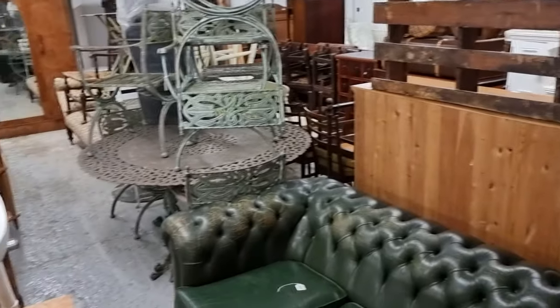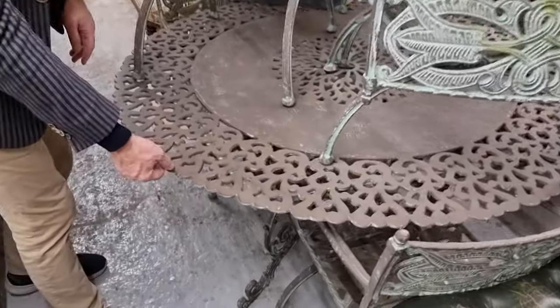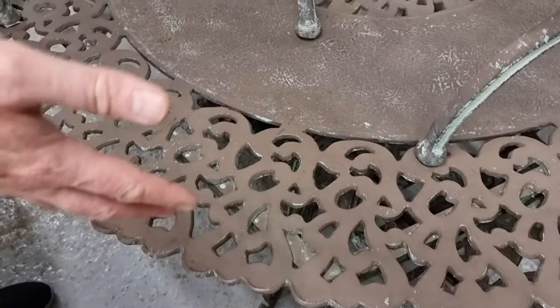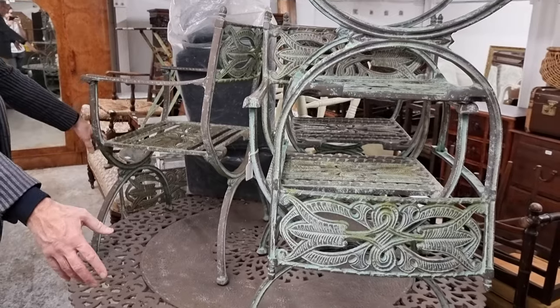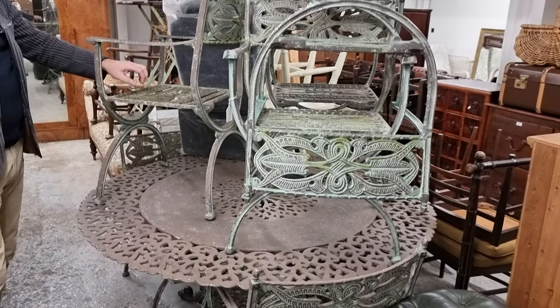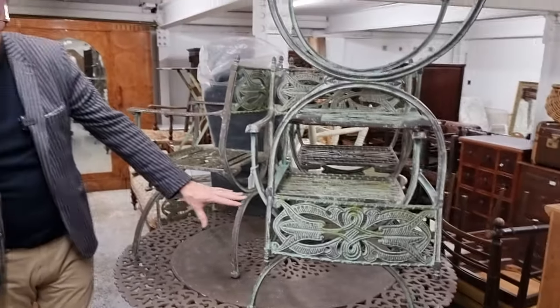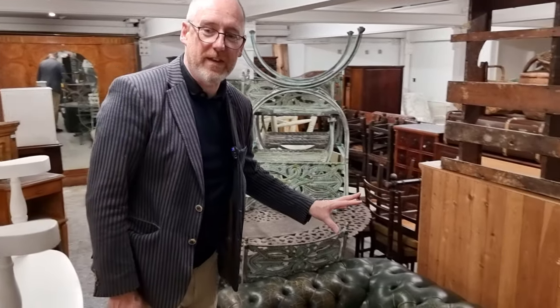Oh, this is worth looking at — this is a lovely garden set, bronze actually. You've got a garden table and six chairs with X-framed seats to match. That's a fabulous set — would have cost thousands when new, all quite nicely weathered now.